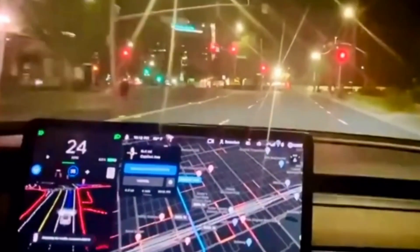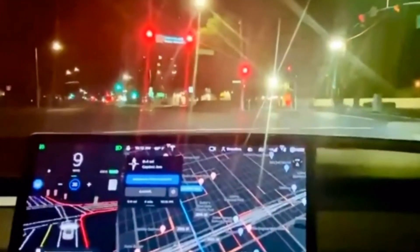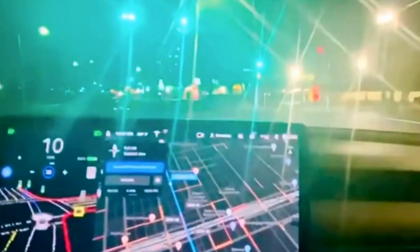Here is a red light where it comes to a stop, then the light turns green and it starts up again by itself — again without a car in front of it.